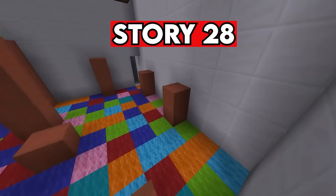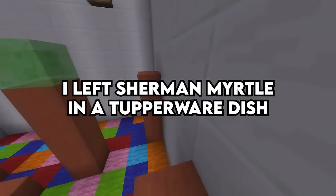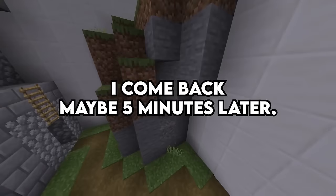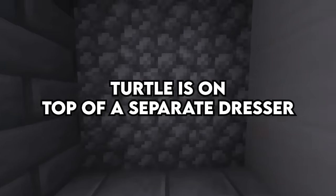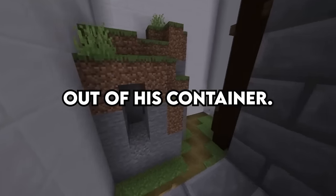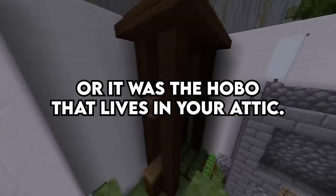Story 28. I had a baby pet turtle. I left Sherman Myrtle in a Tupperware dish on my nightstand. I come back maybe five minutes later and the turtle is on top of a separate dresser, out of his container. One of your siblings or your folks was messing with you — or it was the hobo that lives in your attic. Either way.